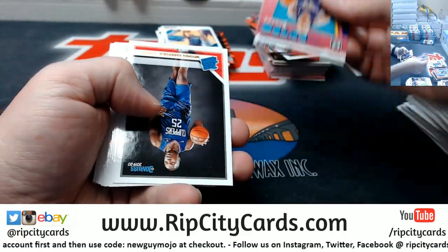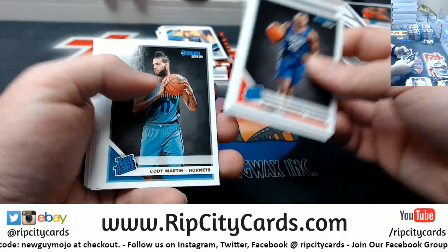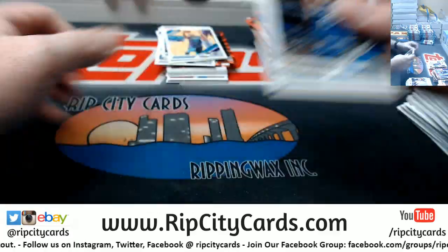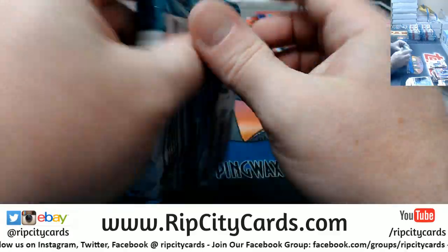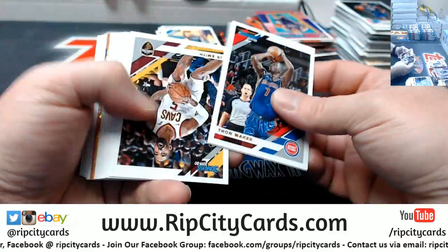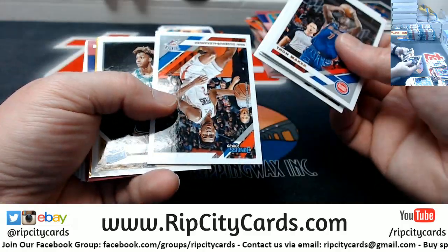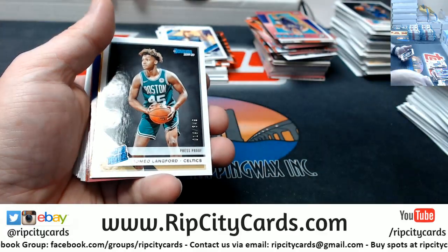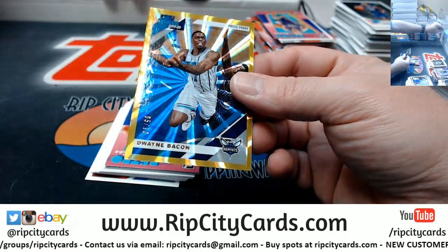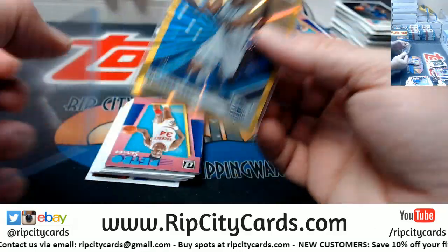DeAndre Hunter the rookies. There's some gold in this — usually indicates something relatively nice. Lankford to 349. Dwayne Bacon to 10. Press proof fanciness for the Hornets.